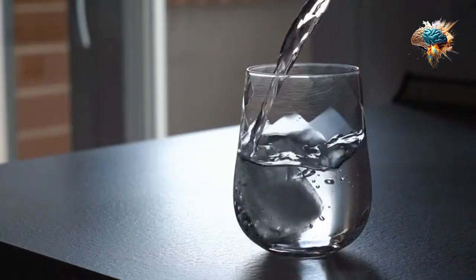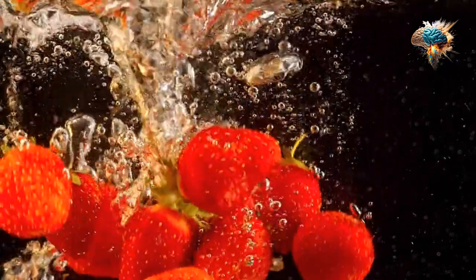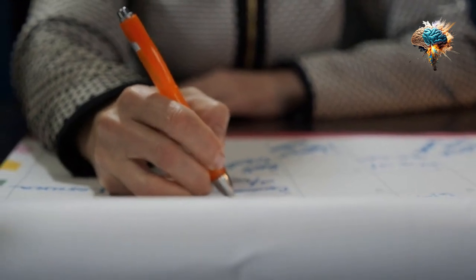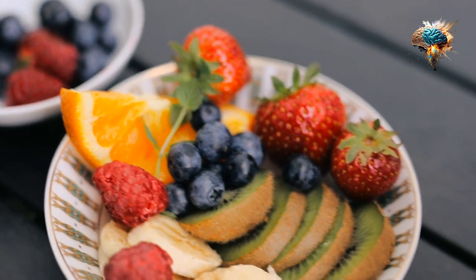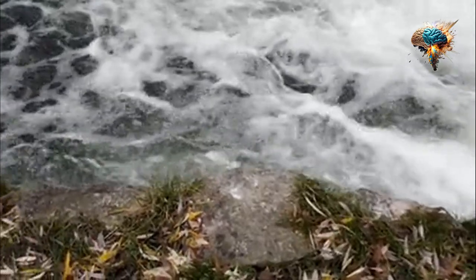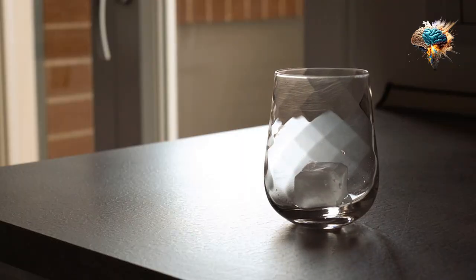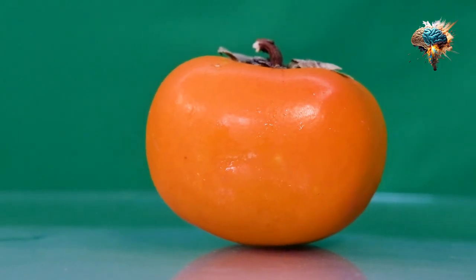Welcome to our video on how to stay refreshed and hydrated throughout the day. We all know how important hydration is for our overall health and well-being. But with busy schedules and constant distractions, it's easy to forget to drink enough water. In this video, we will share some helpful tips and tricks to help you stay hydrated and refreshed, allowing you to take charge of your nutrition and diet.